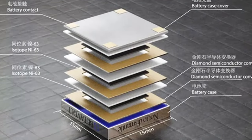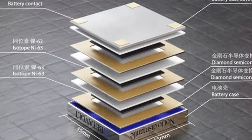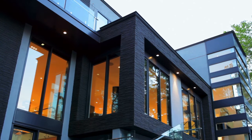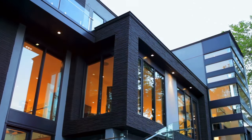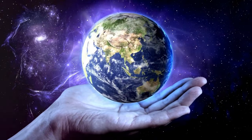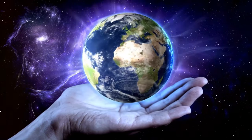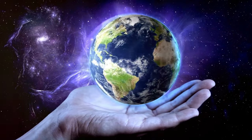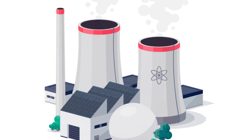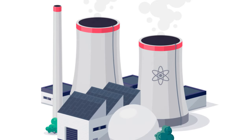Betavolt is already in the process of developing future versions of their nuclear battery, with each iteration aiming to be more efficient, more powerful, and more compact. They're looking at batteries that could potentially last a lifetime, powering your gadgets, homes, and vehicles without a single recharge. The future of nuclear batteries also extends beyond Betavolt — with the success of their nuclear battery, other companies and researchers are sure to follow suit. We could soon see a global shift towards this long-lasting and sustainable energy solution, impacting everything from our everyday tech gadgets to large-scale power solutions.